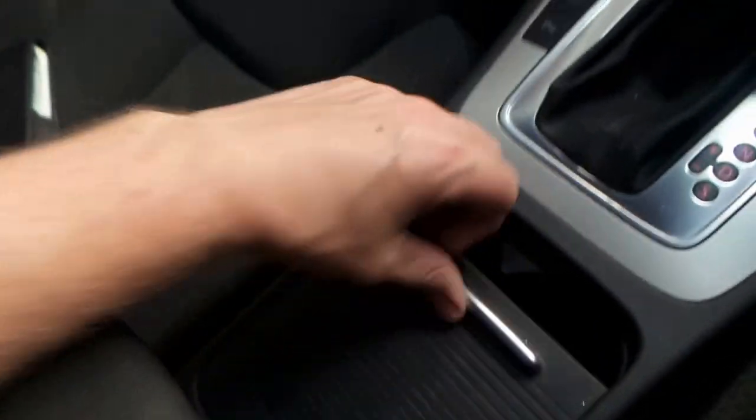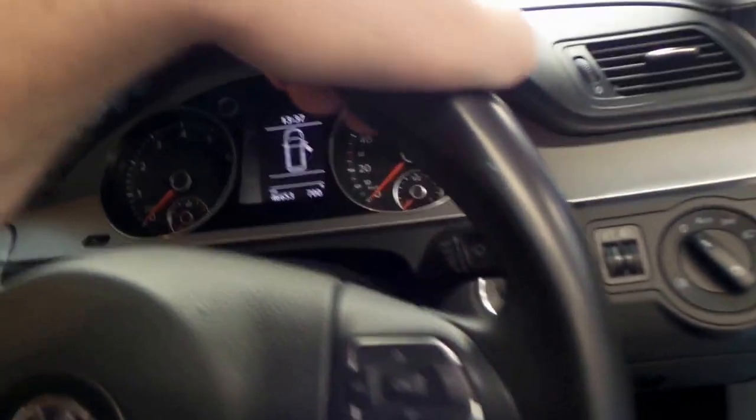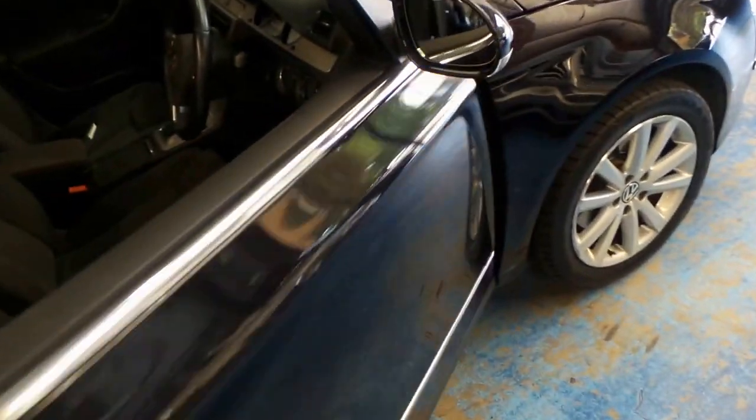Cup holders and storage — the car does need a full detail, we've only given it a little wash, but it presents in excellent order. If you're after a pre-owned vehicle, it's best to get a low kilometre example such as this.